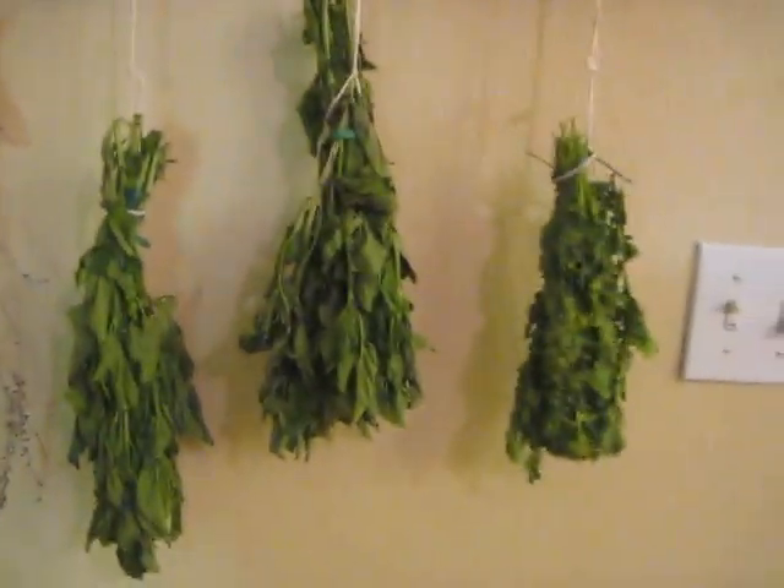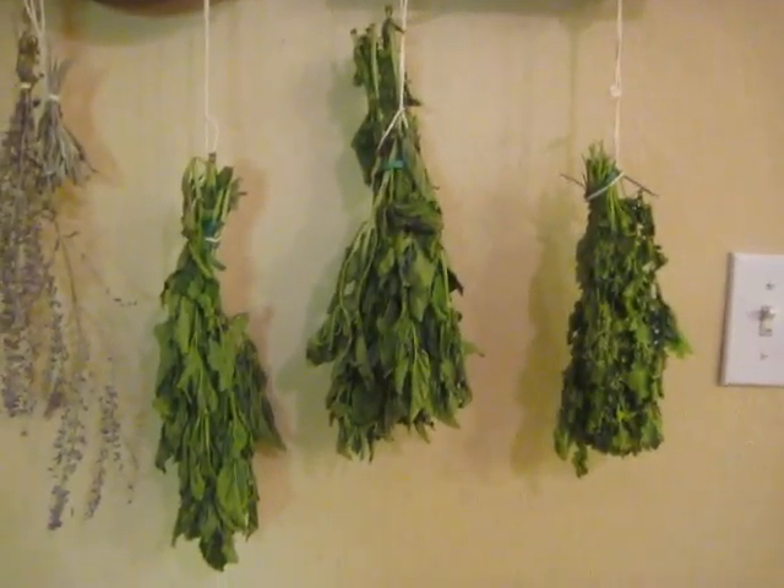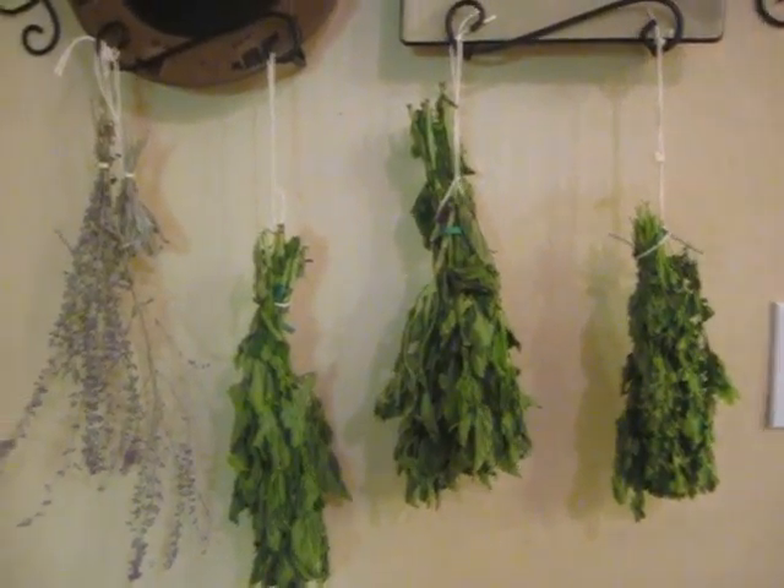I'll show you guys another video on how to hang and dry your own herbs. It's real simple, so easy to do. I'm hoping tomorrow I'll get some more lavender.